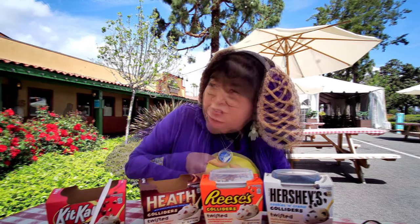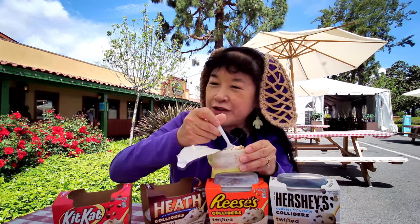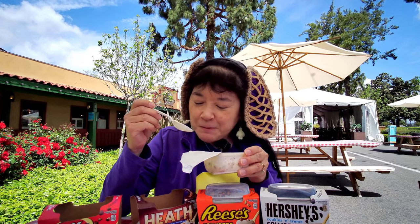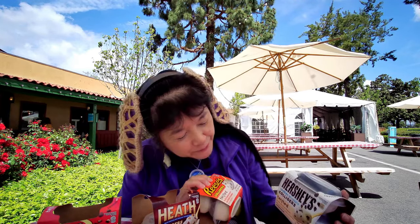This one is Heath. This one is also vanilla pudding. This is the Heath part. This one is crunchy like a Heath bar. I'm not sure what the vanilla pudding is supposed to represent. That one tasted like a Kit Kat too — it's mostly the vanilla. I did not notice that they're all vanilla pudding.